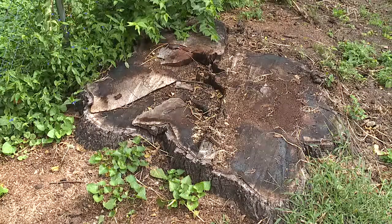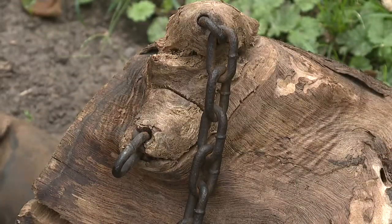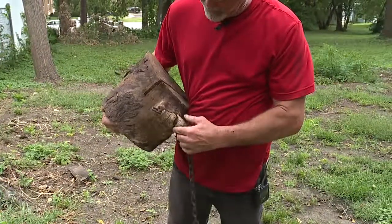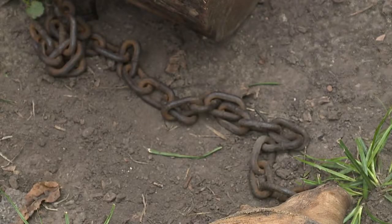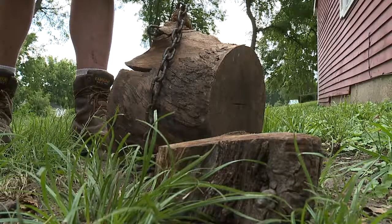Jeff Easton tackled this job like any other, from the top down, and right away made some unusual finds. This was one of the limbs that was in the tree. It's got chains embedded in it — many hand-forged and very old. Once they were taken out, the whole tree pulled to the ground.